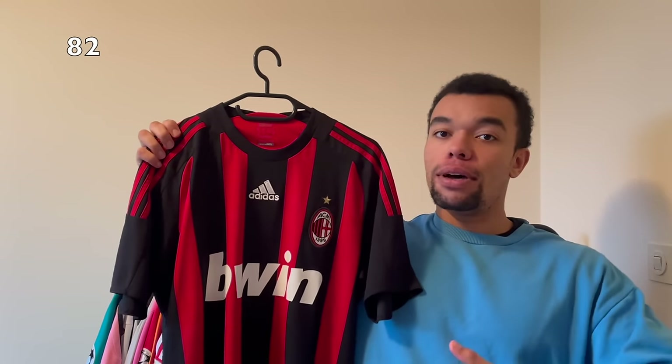Over here we got the Dortmund 22-23 blackout edition - a very very clean shirt. Look at those black-on-black logos, they're shiny and I love it. We got the black-on-black Bundesliga patch on the sleeve. The back is probably even more impressive because I got Bellingham number 22, and the nameset features parts of the map of Dortmund - if you look closely you can see streets, just as if you're looking at Google Maps. Still brand new with tags.